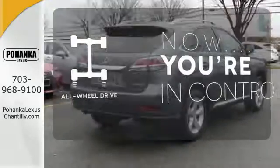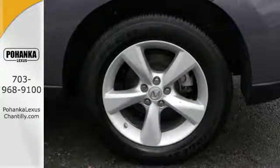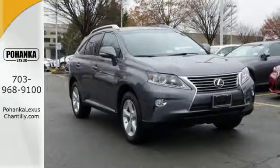This vehicle with its grippy all-wheel drive can handle anything Mother Nature throws at you. This 2015 Lexus RX 350 is automotive perfection — make it yours today.